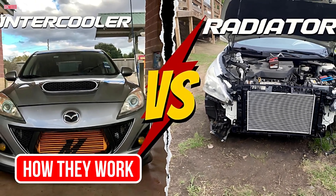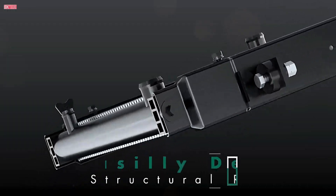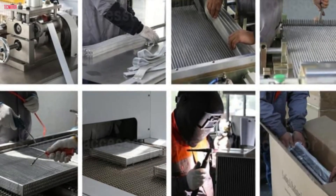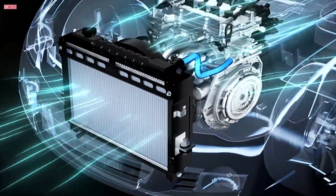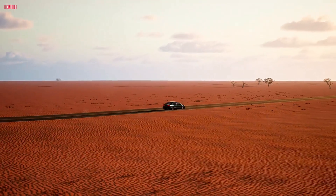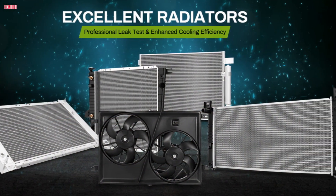Let's take a closer look at how each of these systems actually works. Starting with the radiator: coolant absorbs heat from the engine block and circulates through hoses into the radiator. Inside, the coolant flows through narrow channels surrounded by thin fins, which increase the surface area for cooling. Air from outside the vehicle — either from natural movement or electric fans — helps transfer heat from the coolant to the atmosphere. Once cooled, the coolant returns to the engine and repeats the cycle.